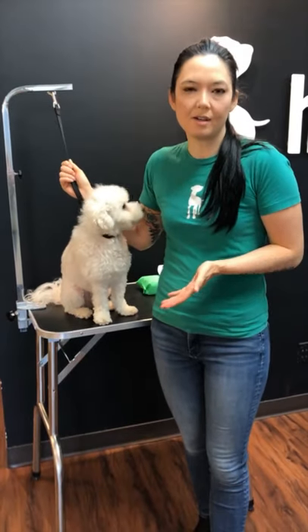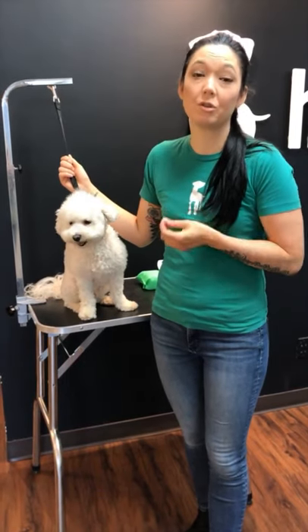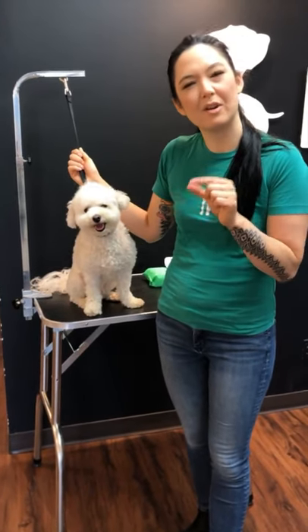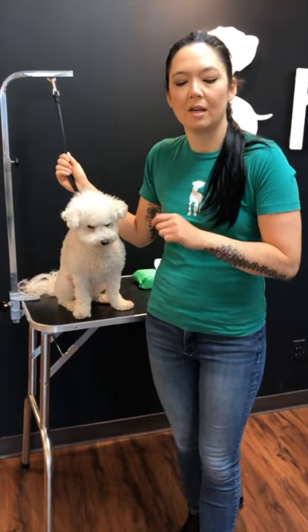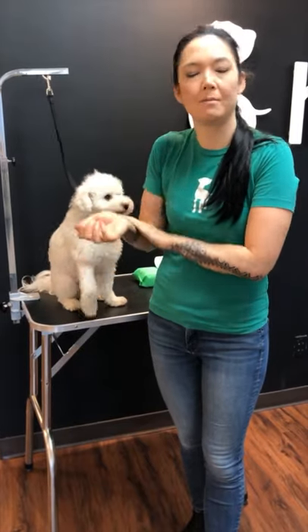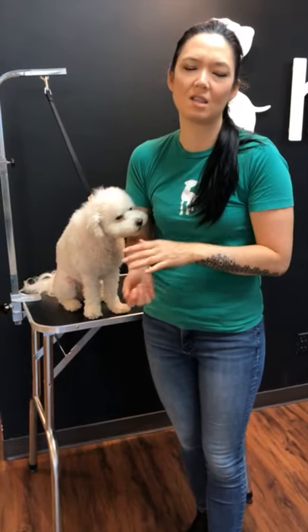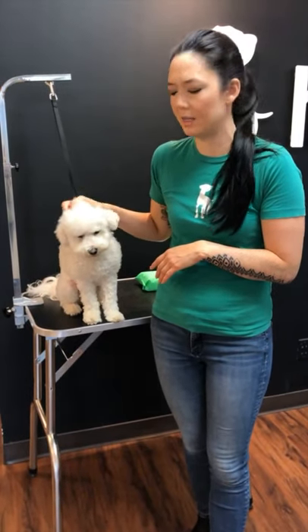If you nick your dog from a brush or clip their nail too short, or maybe you've tried to trim or clip your dog, and it's a minor injury — about a centimeter, maybe at most two centimeters in length — then you can treat it at home. Rinse it with a saline solution. If it is bleeding, apply pressure just like you would for yourself, and anything that doesn't stop in a minute or two, go ahead and make an appointment with your vet.